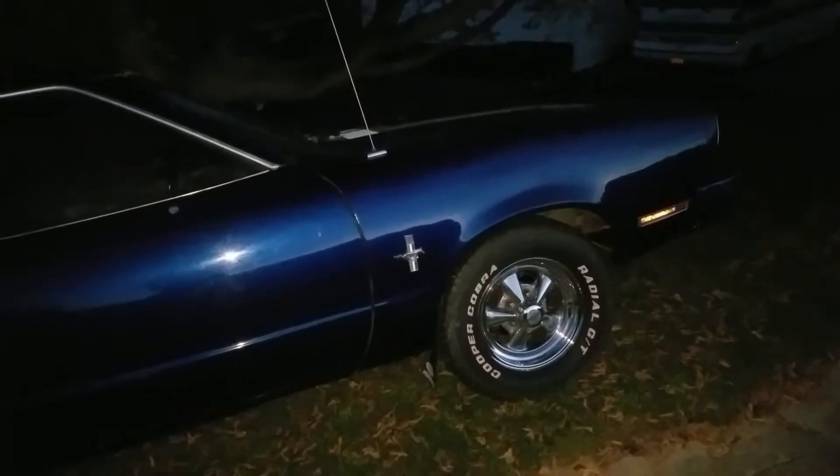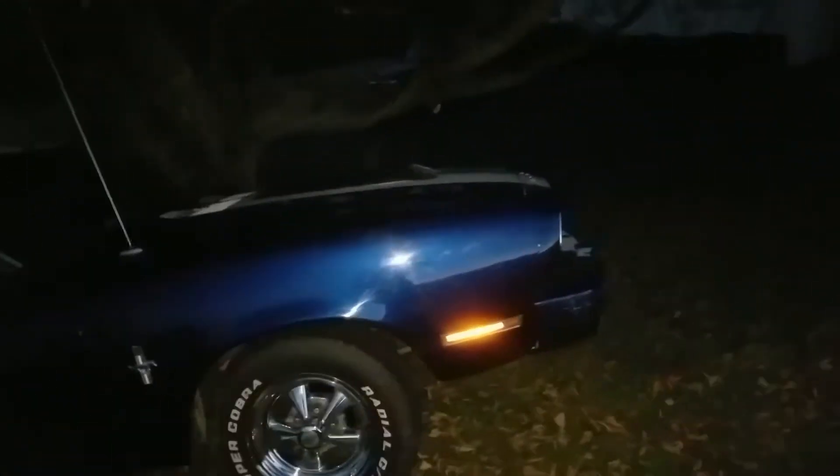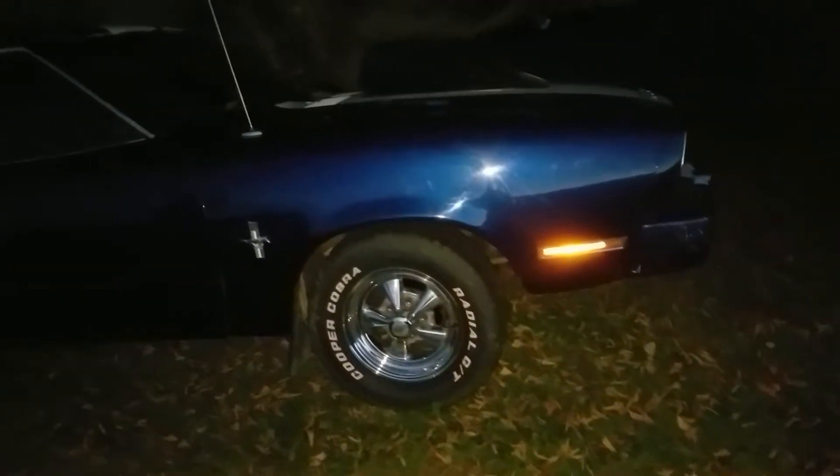What size carb is on it? A 600 — 600 Holley. Oh yeah, that was the big thing back then — you gotta have a Holley 600.